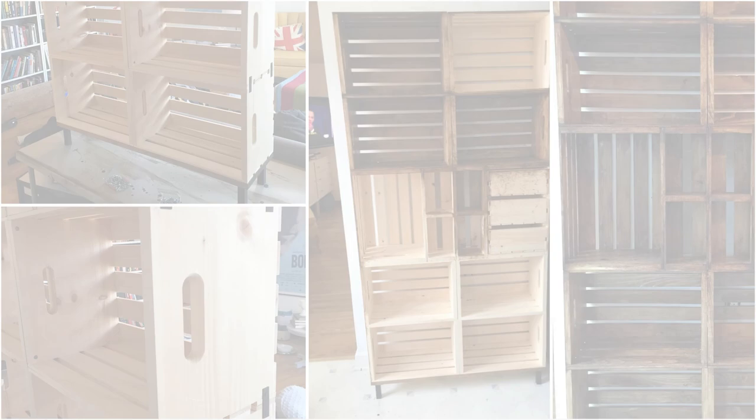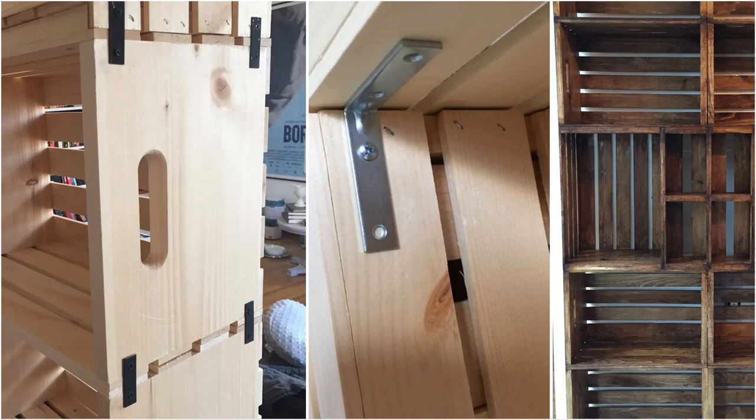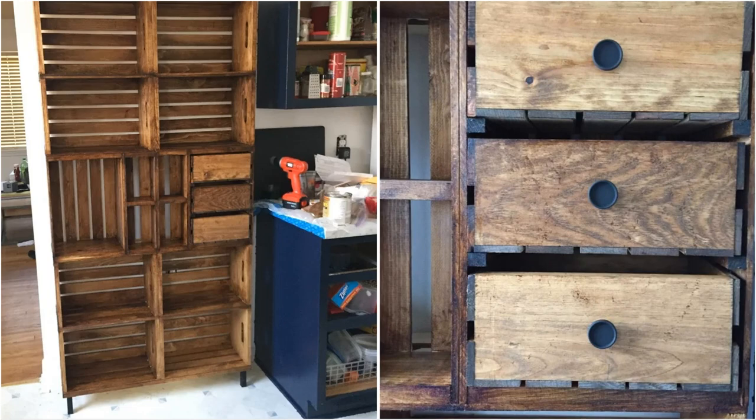Then begin attaching the legs to the platform board. Assemble the crates according to the design you like, screw the plates to secure the stacked boxes, and use ankle braces to support the upper crates. Finally, apply any finish you desire — if you want a rustic look, stain the crates thoroughly.